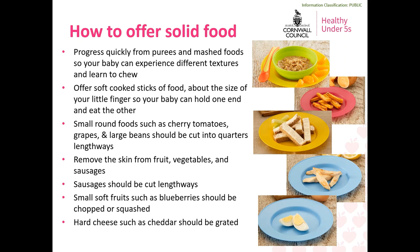Food should be soft cooked, and small round foods such as cherry tomatoes, grapes and large beans should be cut into quarters lengthways to minimise the risk of choking. The skin should also be removed from fruits and vegetables and from sausages, which should also be cut up lengthways. Small soft fruits such as blueberries should be chopped or squashed, and hard cheese should be grated. Knowing how to offer solid food safely can be worrying for many parents, and there are great resources linked at the end of this session which can offer you more guidance on preparing food safely.